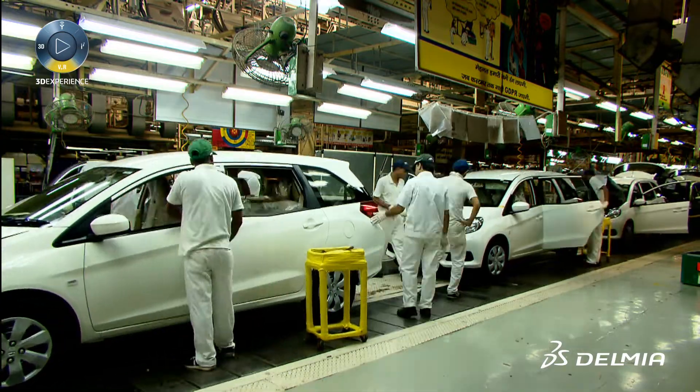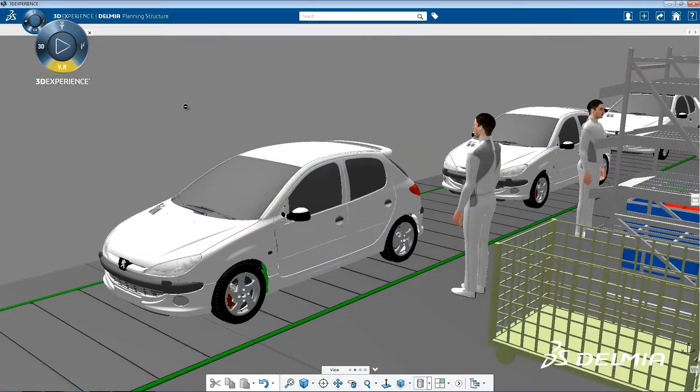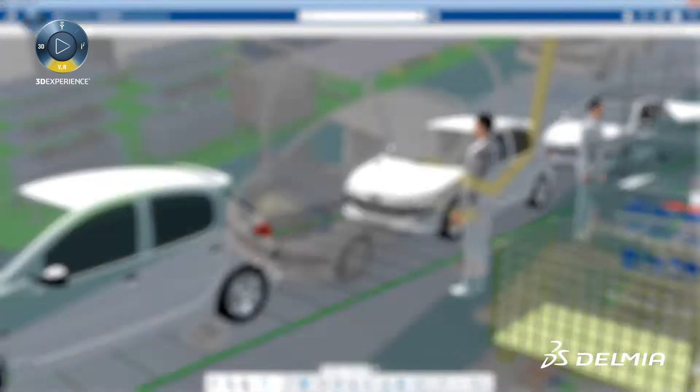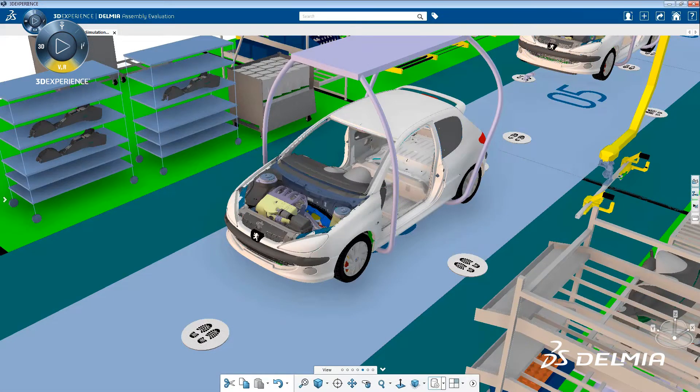Delmia's final assembly for the transportation and mobility industry delivers a 3D experience to process planners and simulation engineers for efficient global manufacturing planning and validation.